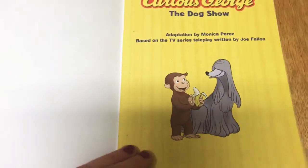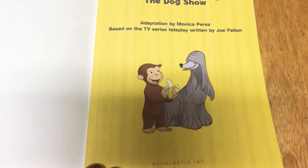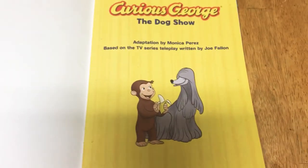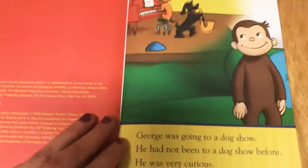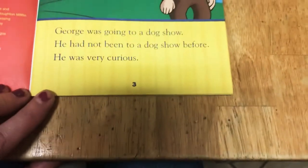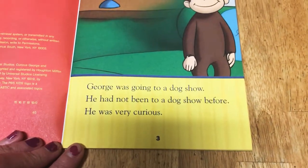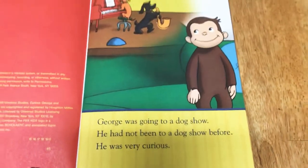It's an adaptation by Monica Perez based on the TV series written by Joe Fallon. Curious George: The Dog Show. George was going to a dog show. He had not been to a dog show before. He was very curious.